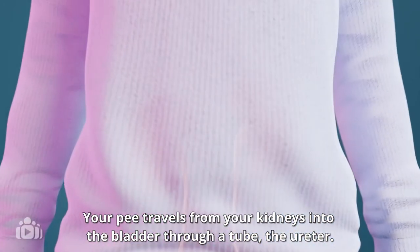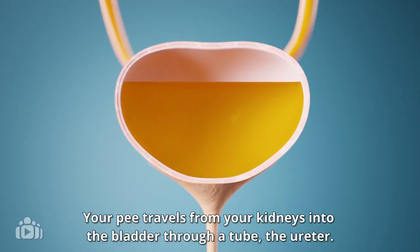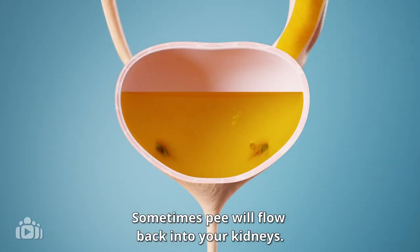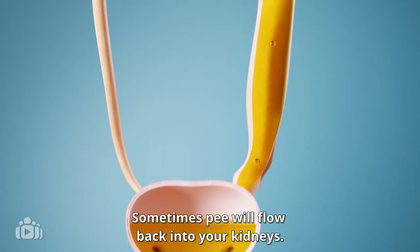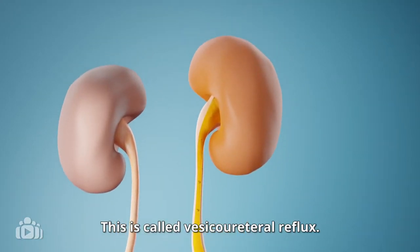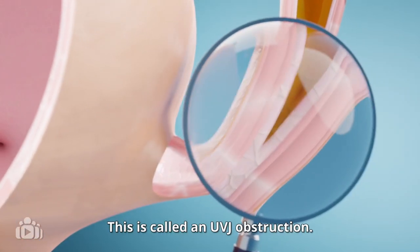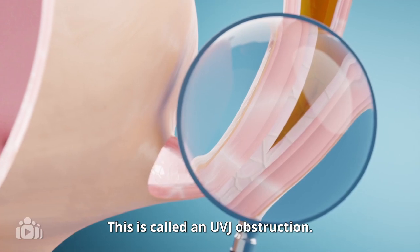Your pee travels from your kidneys into the bladder through a tube, the ureter. Sometimes pee will flow back into your kidneys. This is called vesicoureteral reflux. In some children this part of the tube is too narrow. This is called a UVJ obstruction.